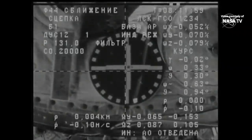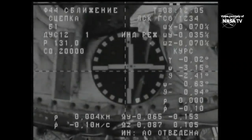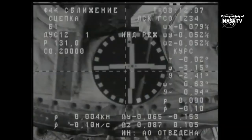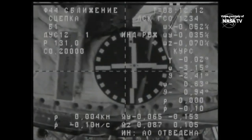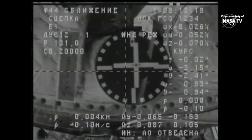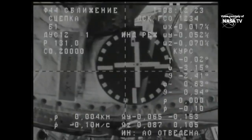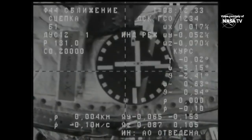Capture confirmed. Docking confirmed right on the dot at 12:12 a.m. Central Time, 1:12 a.m. Eastern Time, as Progress and the International Space Station flew 260 miles over northwestern China, south of the Mongolian border. Three hours and 21 minutes from launch to docking on a fast-track two-orbit rendezvous, bringing almost three tons of food, fuel, and supplies from the launch pad at Baikonur to the International Space Station.